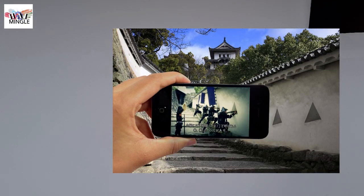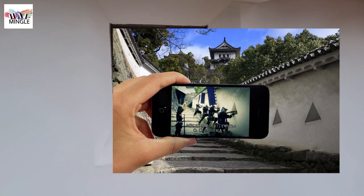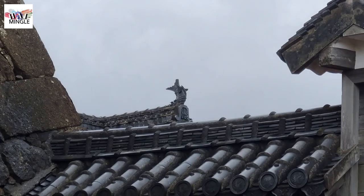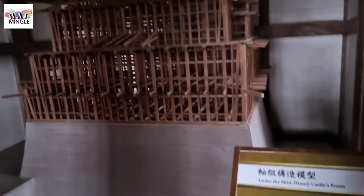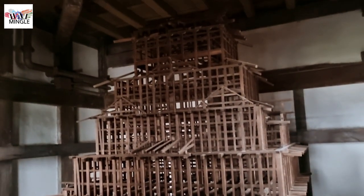While you're on your visit, make sure to grab the specially designed Himeji Castle Guide app. It'll provide you with AR introductions for all the key points of interest, making it a breeze to grasp the intricate mechanisms, designs, and features of this historic castle.